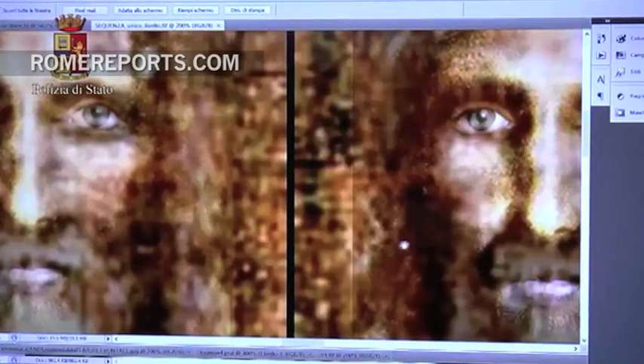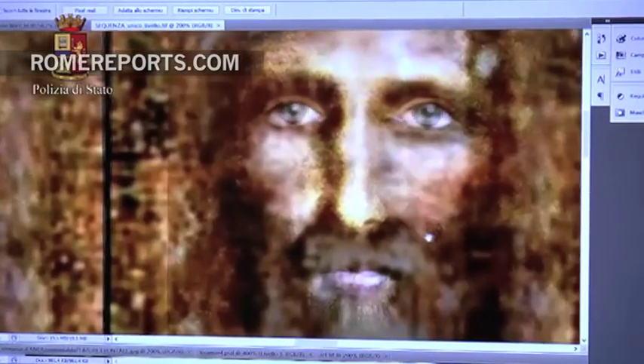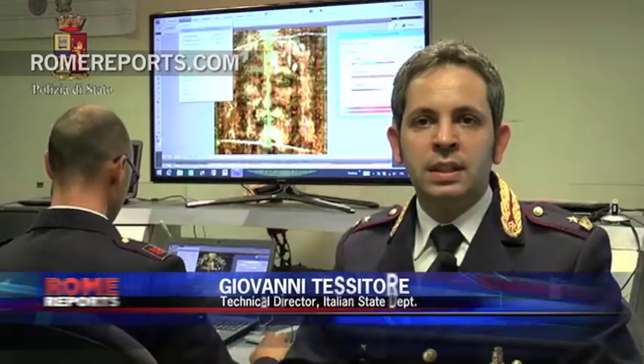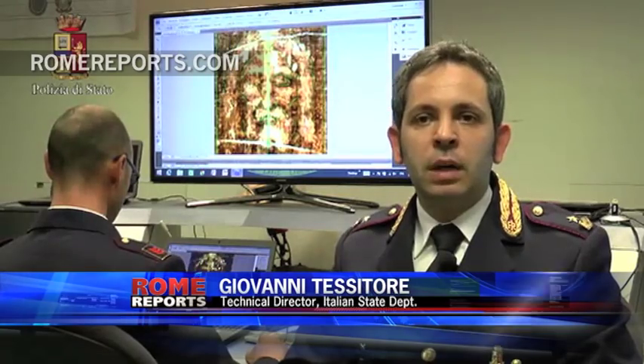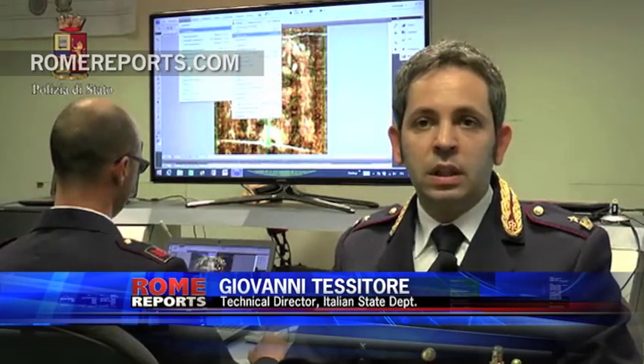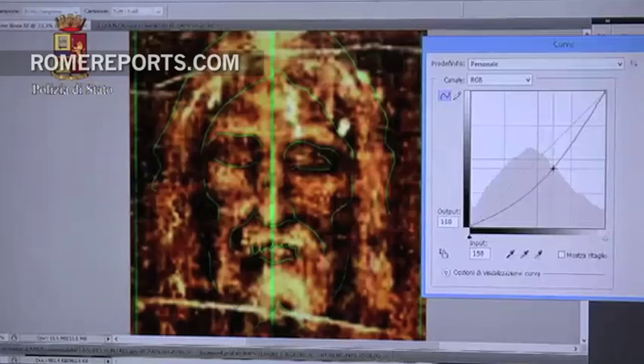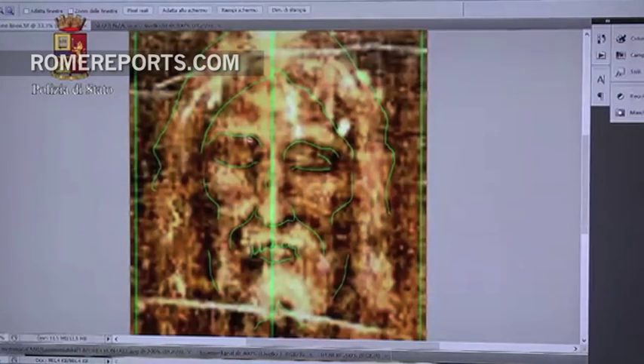The team used the Holy Shroud as a starting point to try and depict Jesus' appearance. One of the tasks this police department carries out quite often is facial reconstruction — everything from describing facial features to comparing them. So they used the Holy Shroud as their base and went from there, gathering all types of information, from the shape of the eyebrows and lips to nose features.